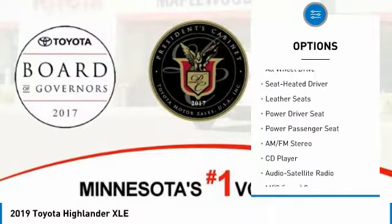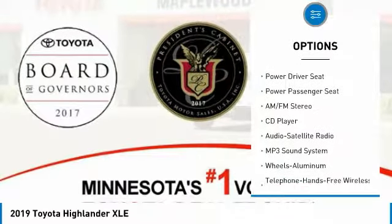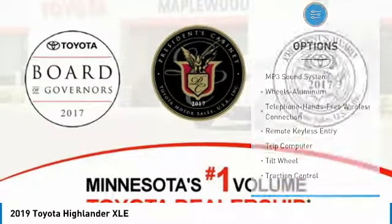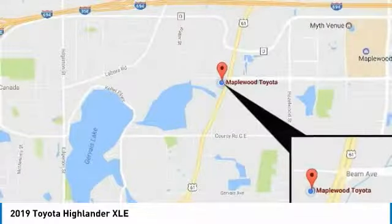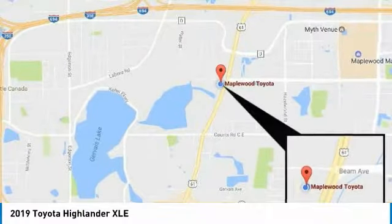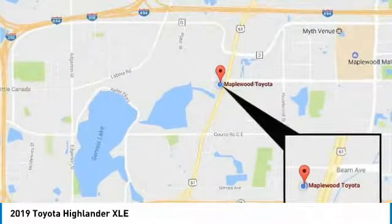Power passenger seat, all-wheel drive, traction control, anti-lock braking system, quad seating, Bluetooth wireless data link for hands-free phone, air conditioning, moonroof, HomeLink garage door opener. A vehicle like this doesn't come along every day — come in and get it before someone else does.